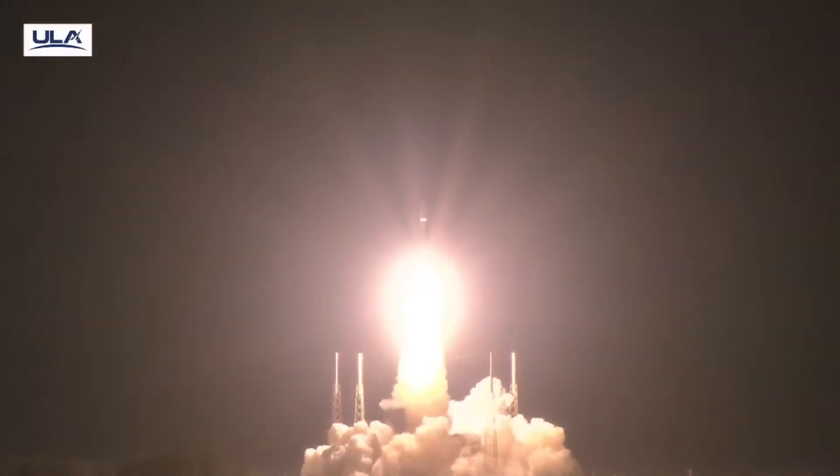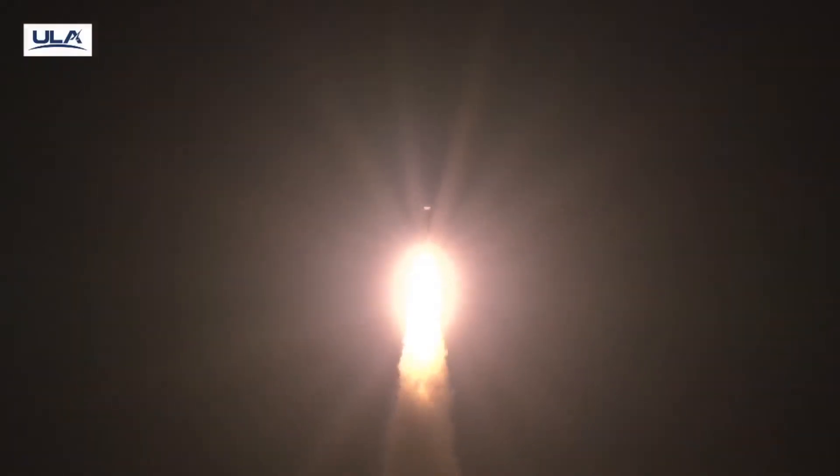Carrying Viasat 3, Flight 2, adding unprecedented capacity to Viasat's global multi-orbit network.